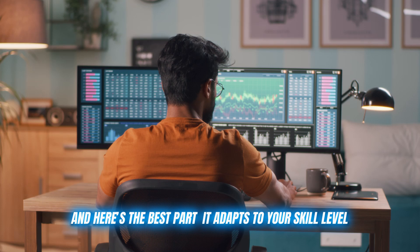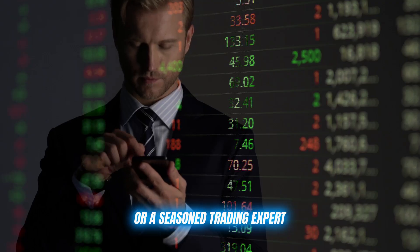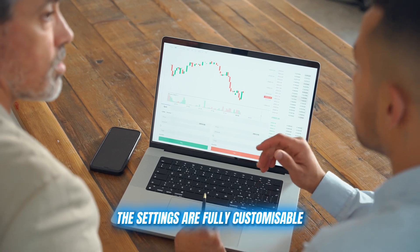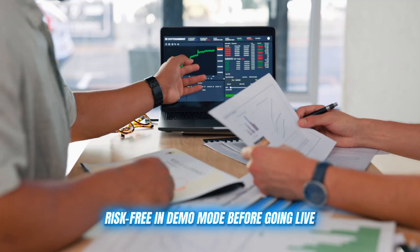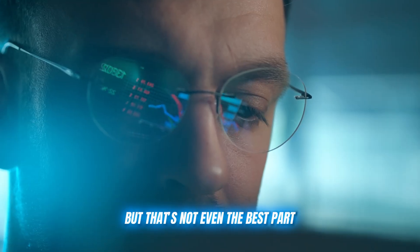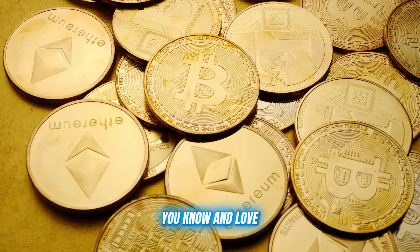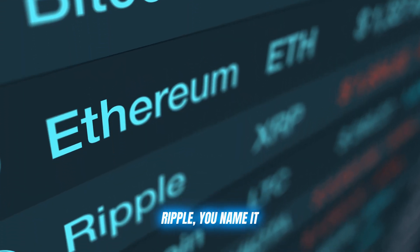It adapts to your skill level, whether you're a complete beginner or a seasoned trading expert. The settings are fully customizable, and you can even test things out risk-free in demo mode before going live. Immediate Wise also supports all the major cryptocurrencies you know and love — Bitcoin, Ethereum, Ripple, you name it.